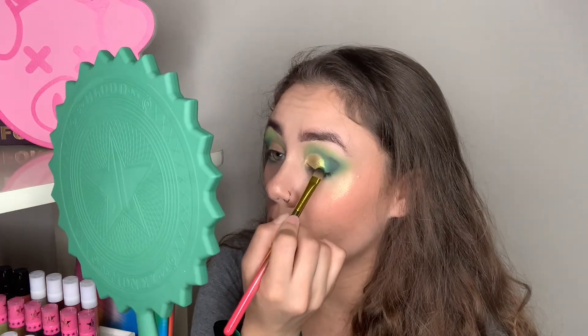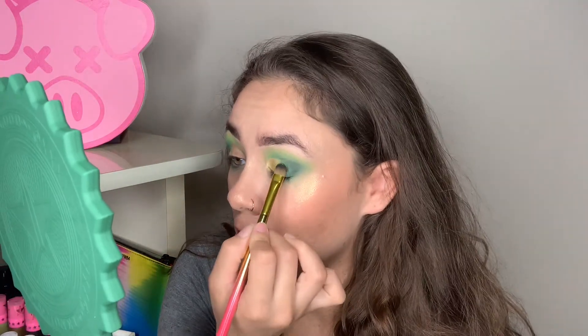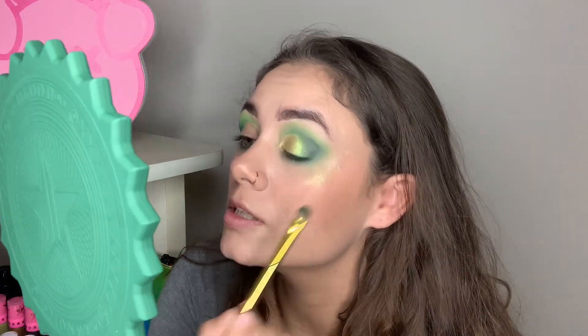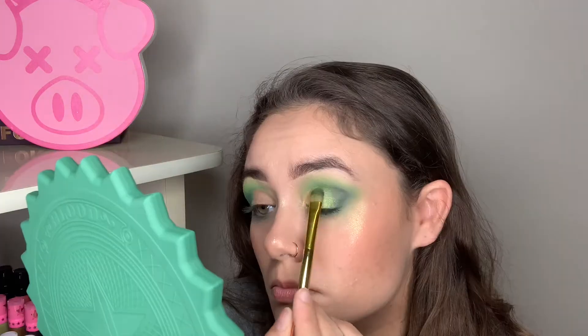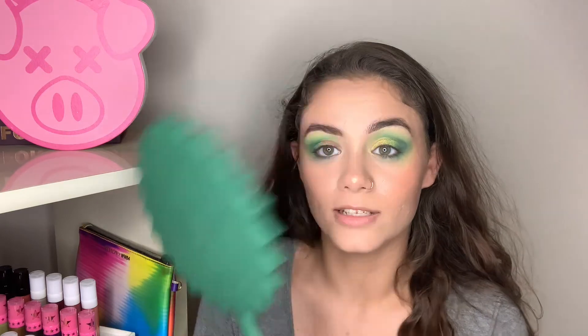To blend between the gold and the green I'm going to take the shade Poison Ivy on one of my flat brushes and just pat it in the middle, overlapping between the two. Oh, that's really pretty — this reminds me of that shade in the Alien palette, it's very very similar. Using windshield-wiper motions between the two. It really blends so nicely with that gold shade. I'm gonna go ahead and do the same on the other eye.